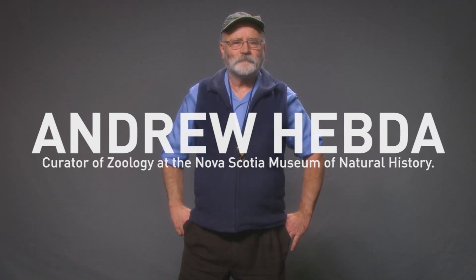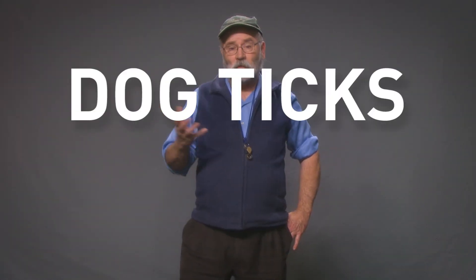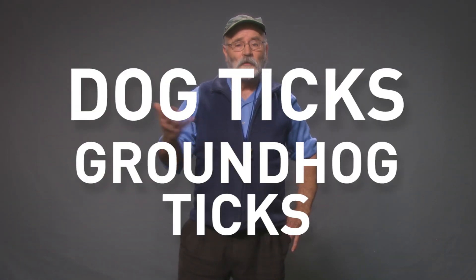Hi, my name is Andrew Hebda. I know a lot about ticks. Nova Scotia is full of them — dog ticks, groundhog ticks — there are many kinds.